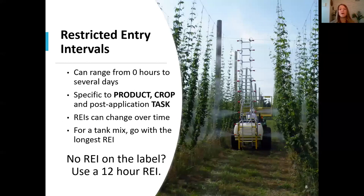REIs can range from zero hours to several days, and they are specific to the product being applied, the crop that it was applied to, and the post-application tasks such as scouting or harvesting. You should also be aware that REIs can change over time — the PMRA will re-evaluate a pesticide's registration and can change the REI. Also, the grower or sprayer applicator may apply more than one product at a time; for these tank mixes, you always go with the longest REI. If you cannot find an REI on the product label, go with a 12-hour restricted entry interval.